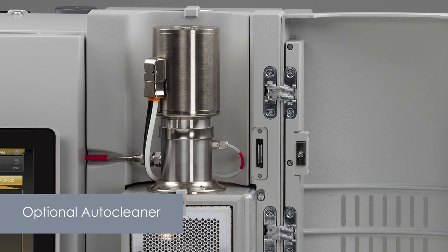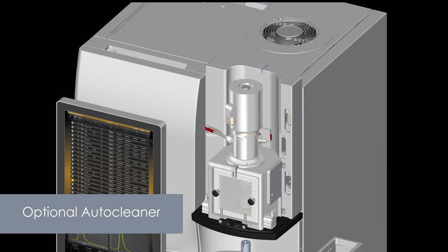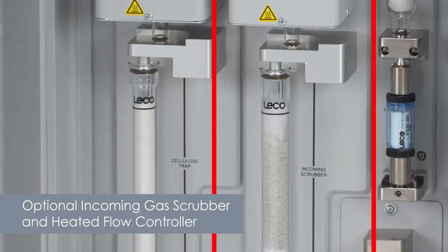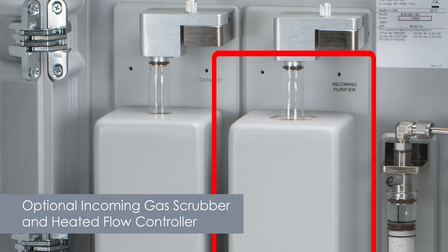An auto cleaner and automatic combustion tube removal system help reduce downtime and increase safety. A performance package with incoming gas scrubber and heated flow controller improves baseline stability and precision.